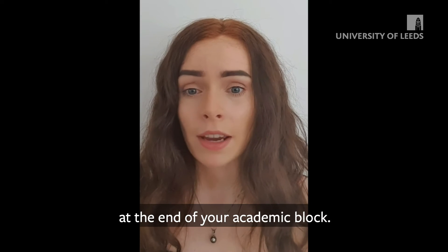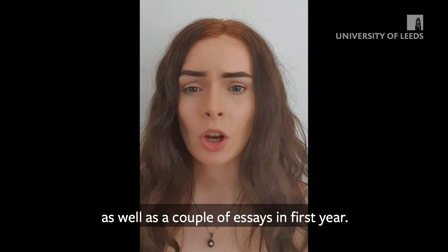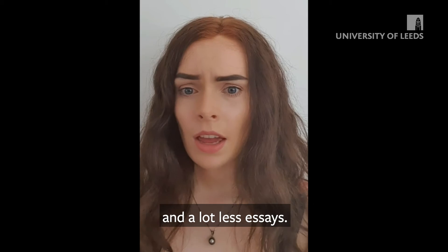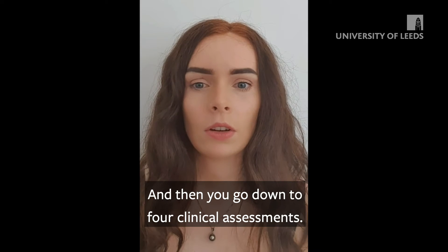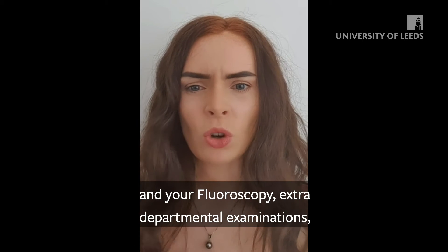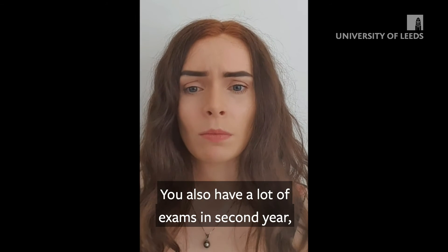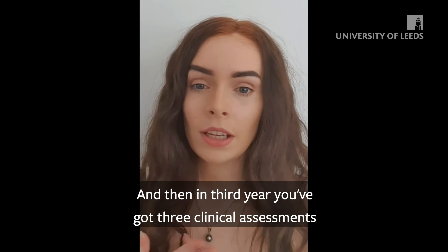You also have to do some exams as well as a couple of essays in first year. In second year, you have a lot more exams and a lot fewer essays, and you go down to four clinical assessments. These are mainly modality-based, such as CTs and fluoroscopy. The extra departmental examinations get a bit harder in second year, and there are a lot of exams but not as many essays.